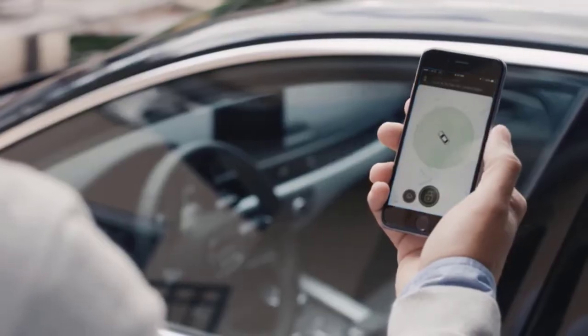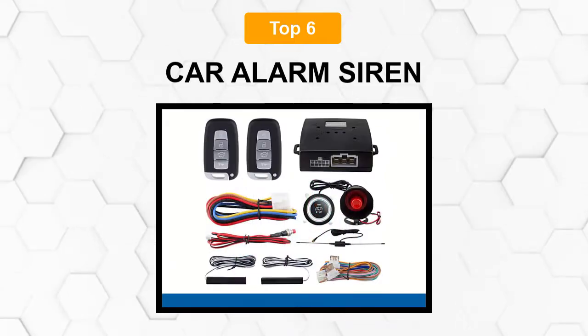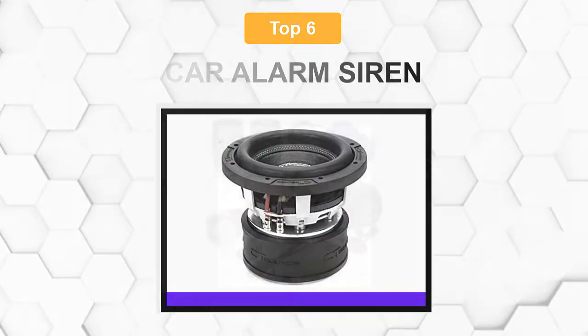Are you looking for the best car alarm siren? In this video, we will break down the top five car alarm sirens on the market. We have included links in the description for each product mentioned, so make sure you check those out to see which one is in your budget range.